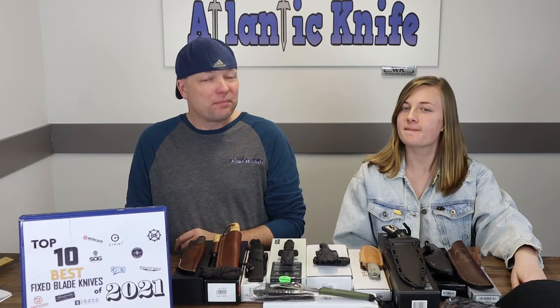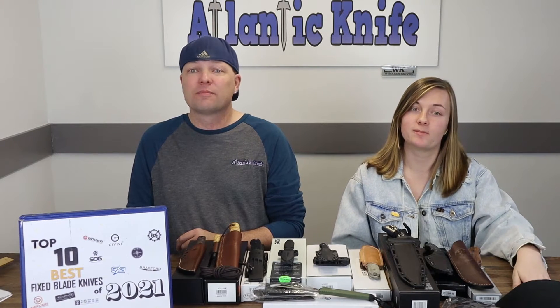We've also got the honorable mention list that we always do. There are so many good knives we don't have time to give them all a number. On with it — let's start with number 10 on the list.